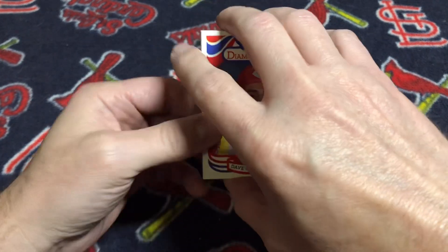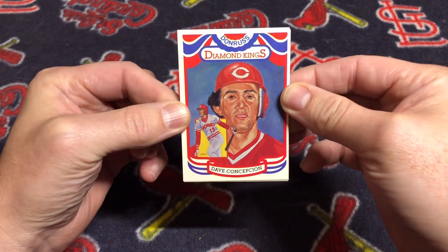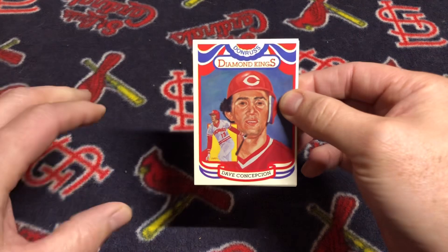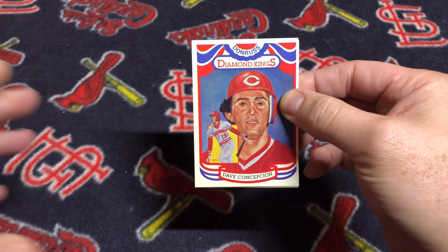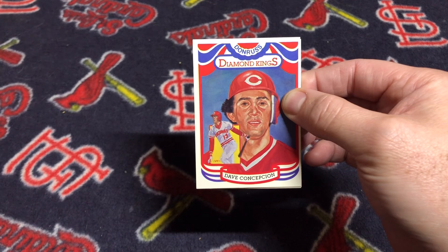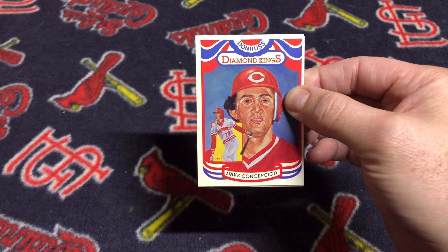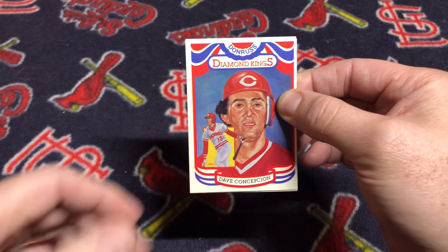For those that have been following my channel and those that haven't, the 1984 Donruss Baseball Set is one of my favorite sets. I've been doing a series of videos about the entire set. I've included the links to those videos in the description below, so go check them out for a more comprehensive overview of the 1984 Donruss Baseball Set.